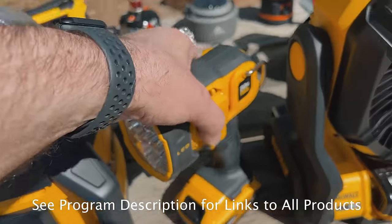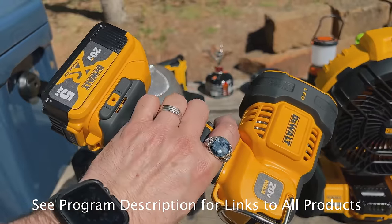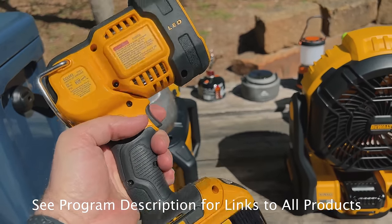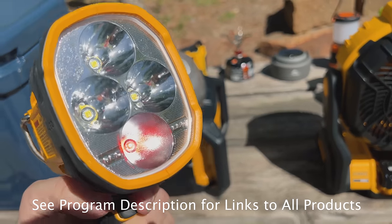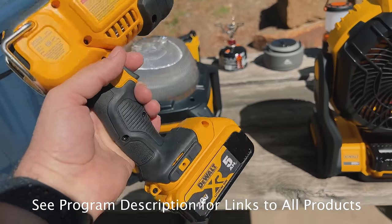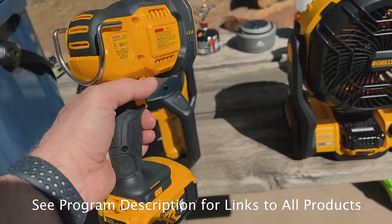Got another light here. This handheld is great for whenever we're leaving the tent, going to the restroom or shower, or just doing a short hike. It's got a lot of brightness, and it's got a red light too for not messing with your night vision at night. Removable battery again.